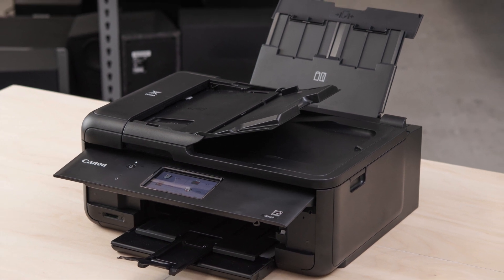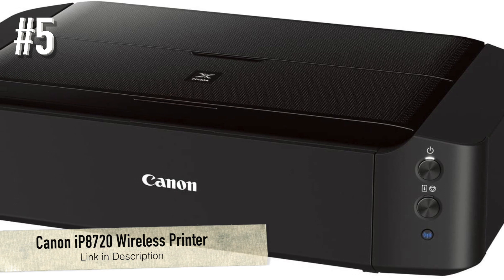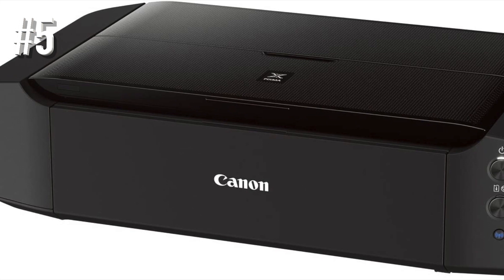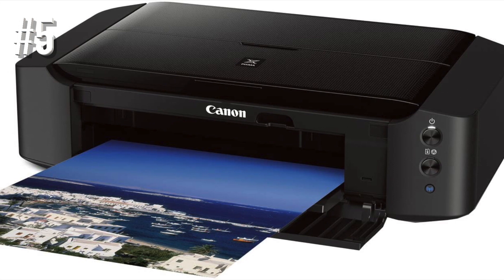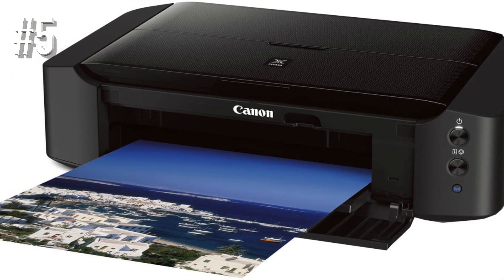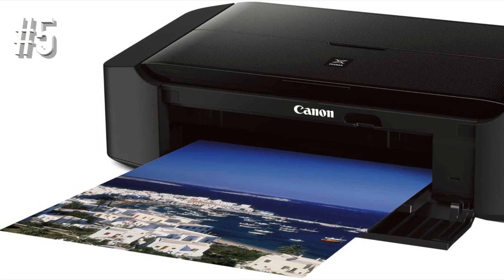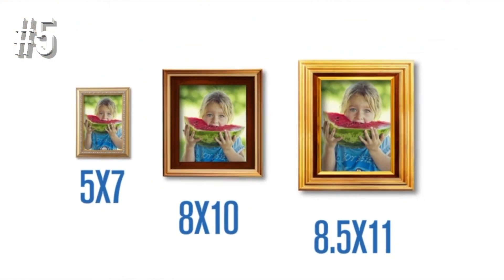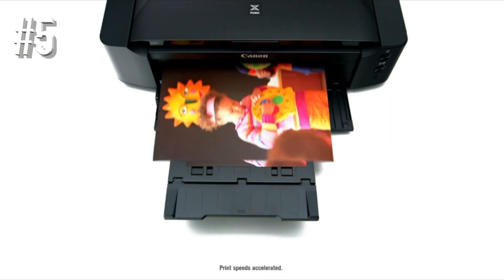Number 5: Canon IP8720 Wireless Printer. Print photos up to 13 by 19 inches in vivid detail with the Canon IP8720. It boasts a 9600 by 2400 maximum color DPI and a six-color ink system including gray ink, which produces remarkable detail for black and white photos in particular. Its patented print head mechanism fires ink droplets as small as one pixel for extreme detail.